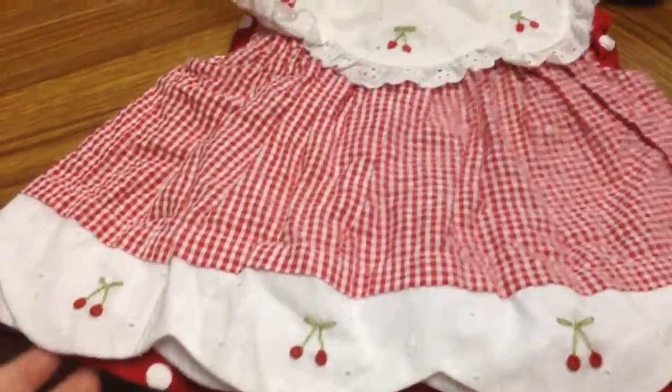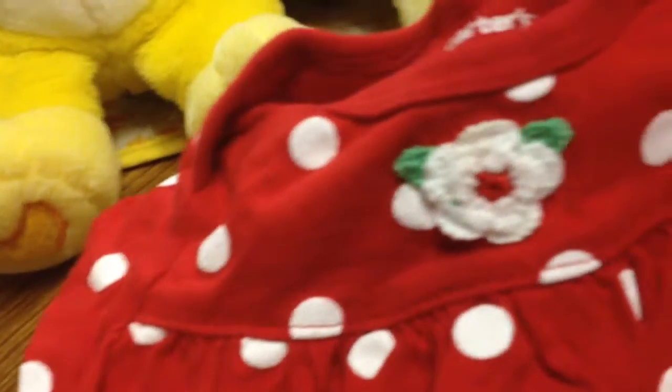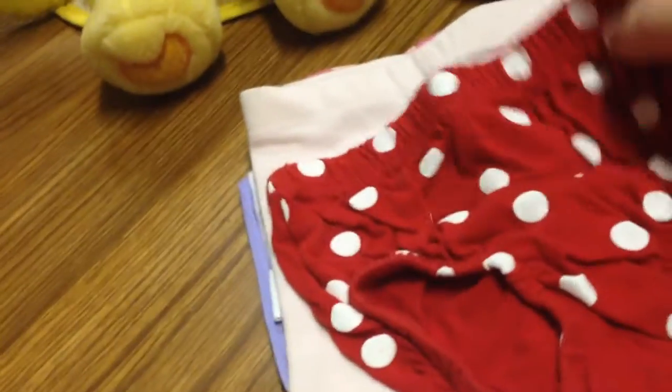And then I've got this red dress with the cherries — they kind of stick out and I think it's cute — and it's got the matching bloomers to go with it. And then I have this red polka dot dress with a crocheted flower, it's really pretty, and it's got the little bloomers too.